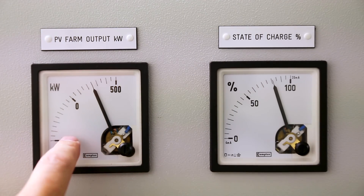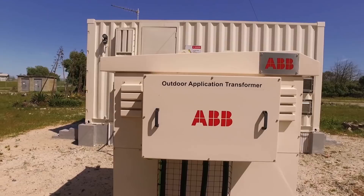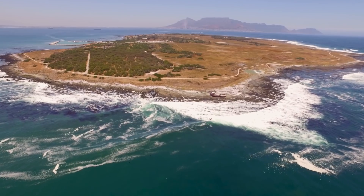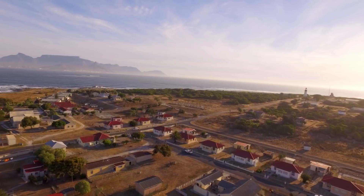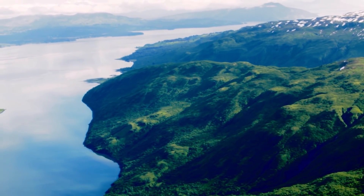Unlike a traditional power grid which links up large conurbations or whole countries, a microgrid is a small, self-contained network that serves a local area. That means it's able to provide access to electricity in remote, hard-to-reach communities that can't easily be connected to national grids.